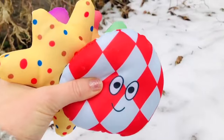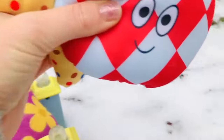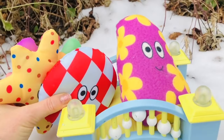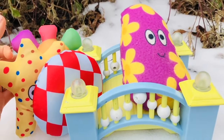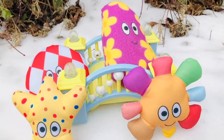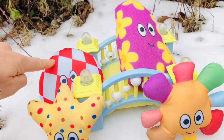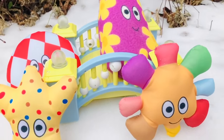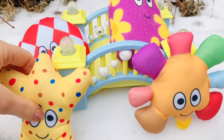Ha-hoo! Oh, another Hahoo is on the bridge. Ha-hoo! We have four Hahoos. Count with me: one, two, three, four. We need one more!